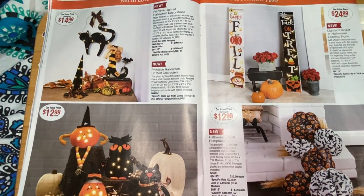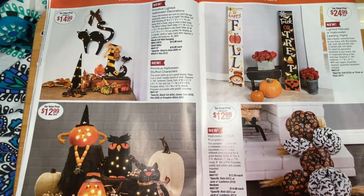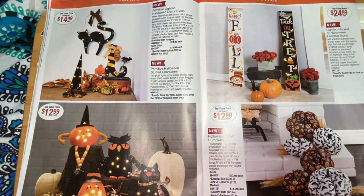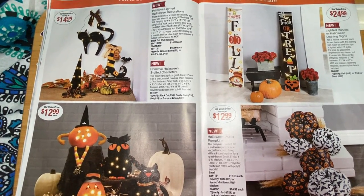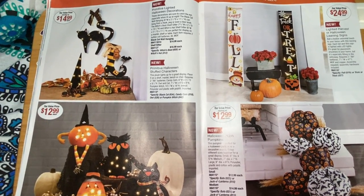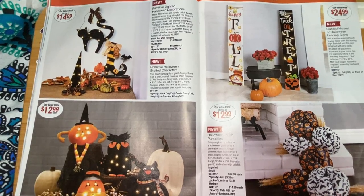There'll probably be at least four parts to this. This is part two of the August 2022 Lakeside Collection catalog. Stay safe out there, and remember — just like butterflies, we're all different and we're all beautiful. See you very soon with the rest of the book. Bye, everyone — good night or good day, whatever time it is for you!